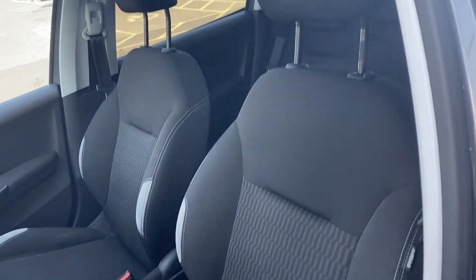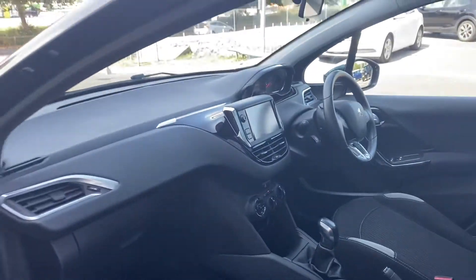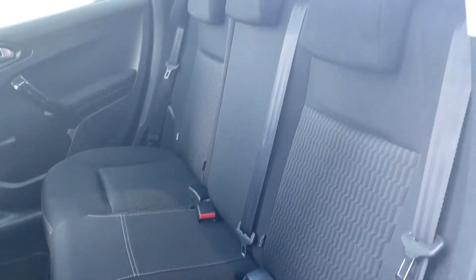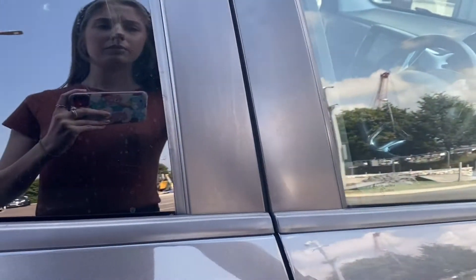Your seats themselves are looking in great condition. Taking a look at the rear, the same can be said again — the door cards and handles are looking nice and clean, and your three rear seats are also looking immaculate. And you have a surprising amount of space in there.